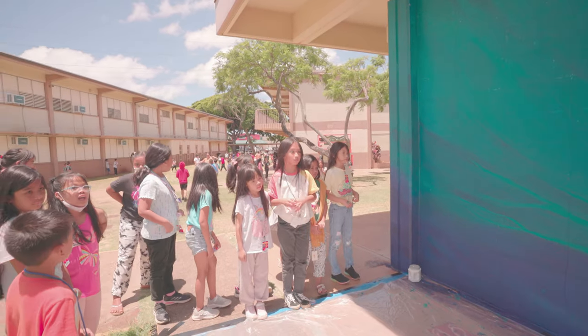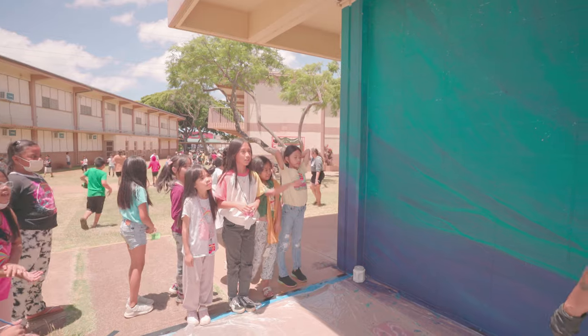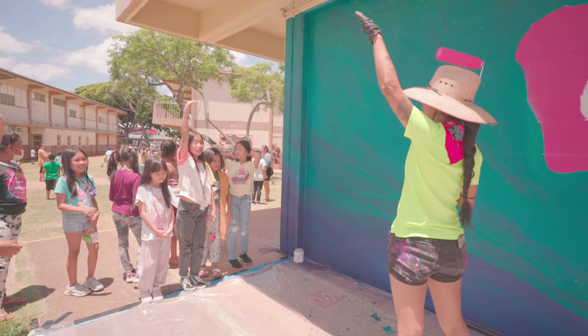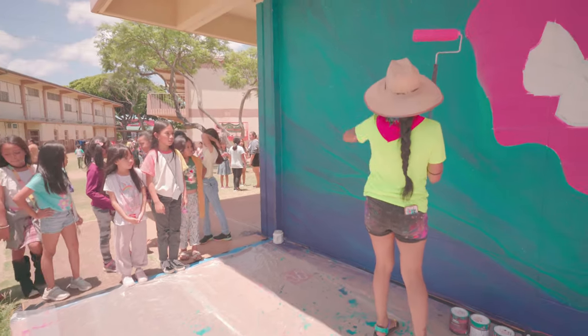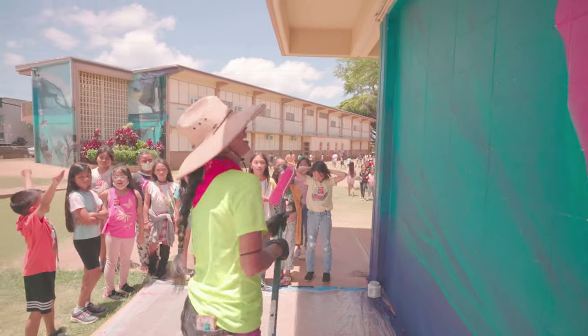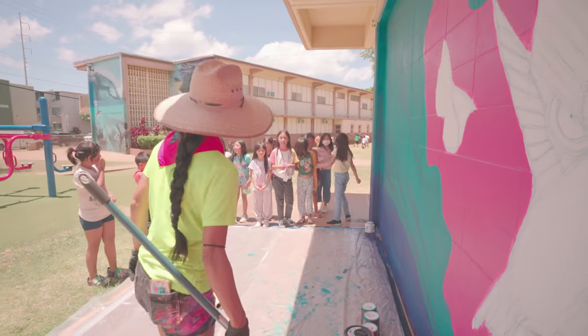So there'll be some cactus barrels. Have you ever seen a cactus before, a real one? They're really tall, really big. But in here I'm going to put a cactus barrel — they're like about this size. So I'm bringing my home to your home. It's going to be really pretty.